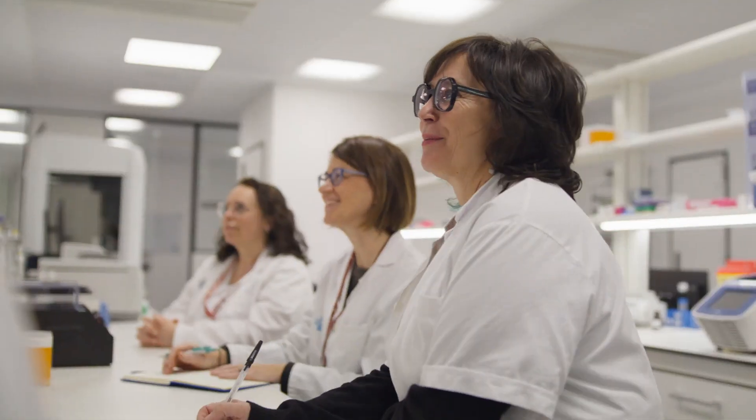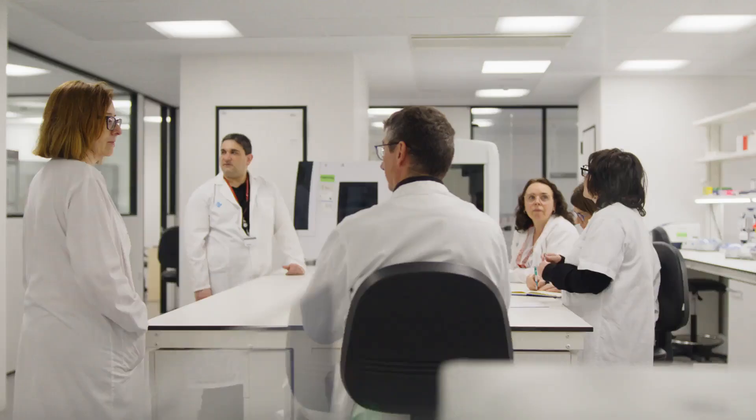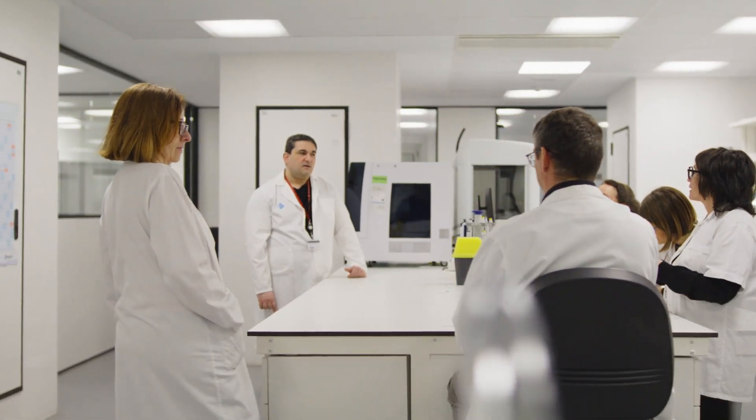My role is to bring new tools that improve genetic testing. I'm Conchi Lázaro, I'm the lab director at the Catalan Institute of Oncology, and I also serve as the coordinator of the core lab for genetic testing in the campus.